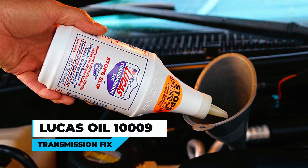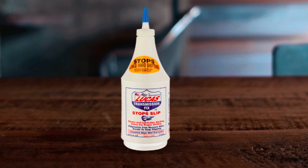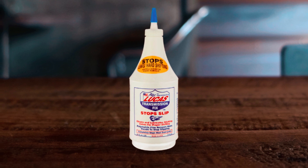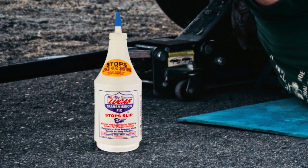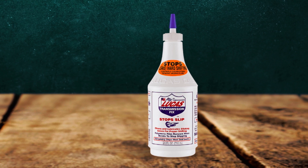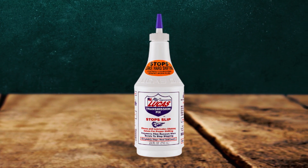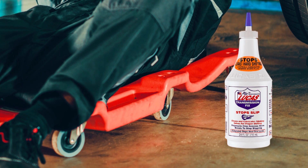Lucas Oil 10009 Transmission Fix is a non-solvent formula designed to improve the performance of worn transmissions. It eliminates most seal leaks, stops slip, hesitation, and rough shifting. The product is suitable for use in any transmission for preventative maintenance and in light-duty manual transmissions to increase shifting ease and transmission life. The formula contains no solvents and lowers operating temperatures.